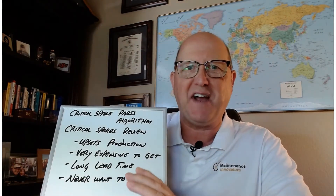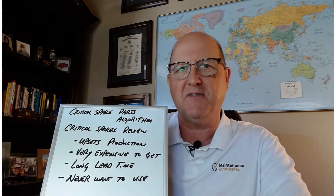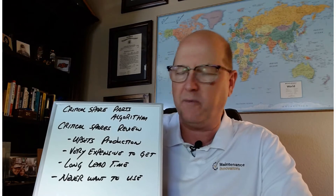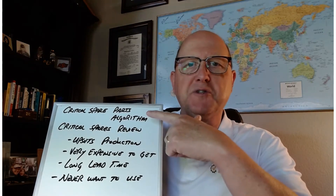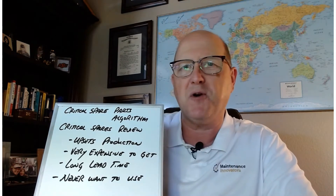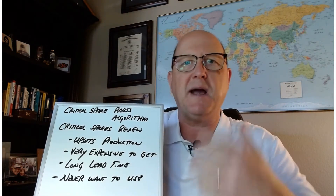This is a subject that I find very fascinating. In fact, here at Maintenance Innovators, we're very good at this. We do this quite frequently around the world for many of our clients. It's on critical spare parts. It's really two processes — one is the critical spare parts algorithm, and the other one is, from time to time, we need to review our process.